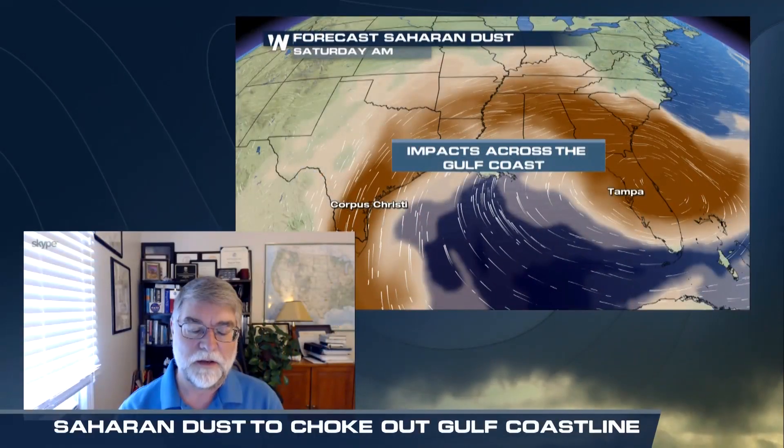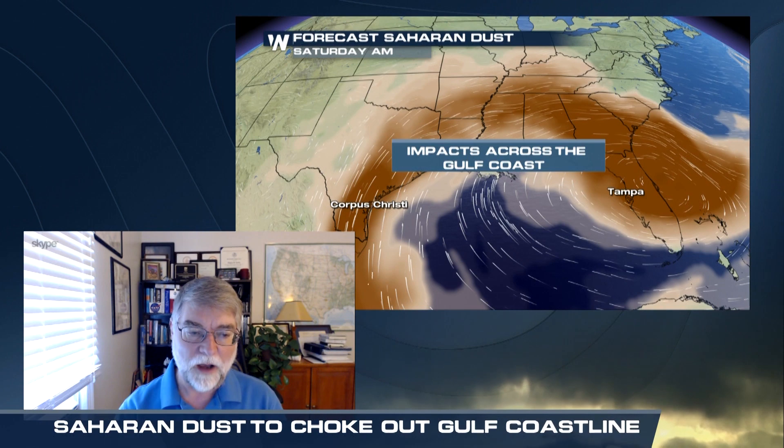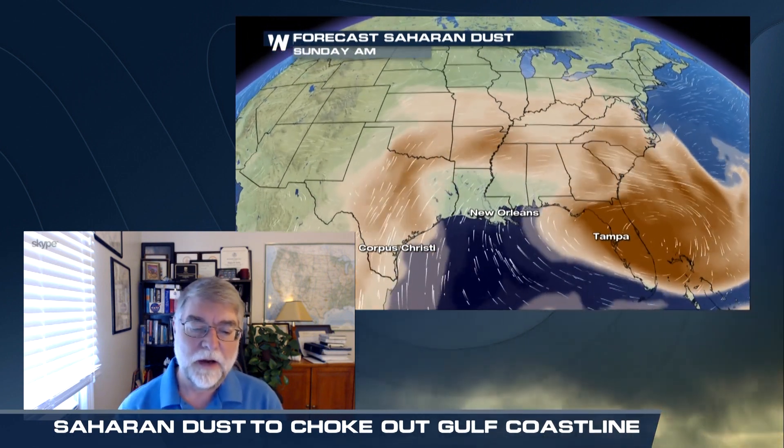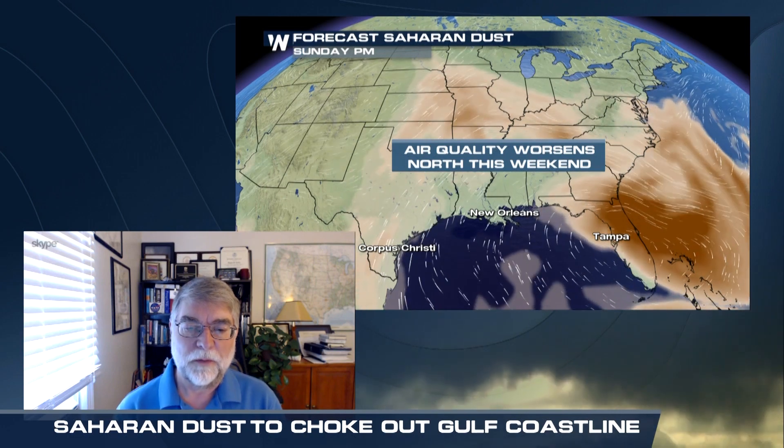Just like weather systems create thunderstorms in the Plains states, it's episodes of intense wind across the African continent that result in these episodic dust events. They're also associated with a deep layer of dry air aloft in the atmosphere, and so the dust can be sustained within that layer for quite some time, as we're seeing with this particular plume.